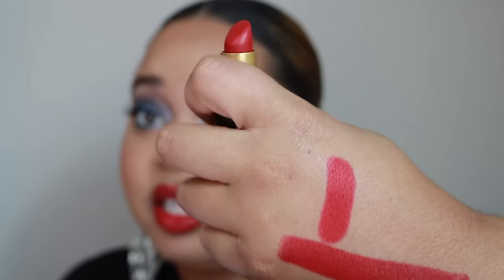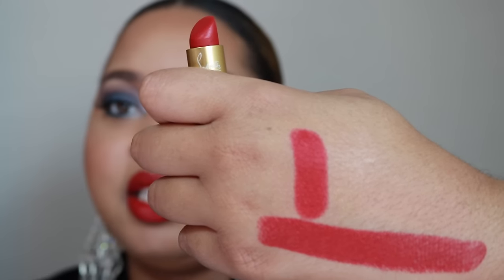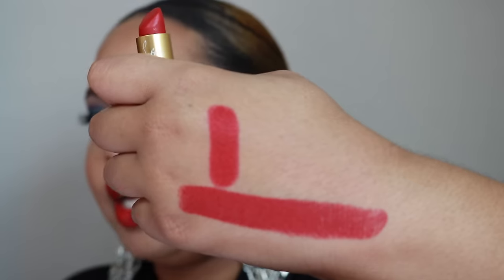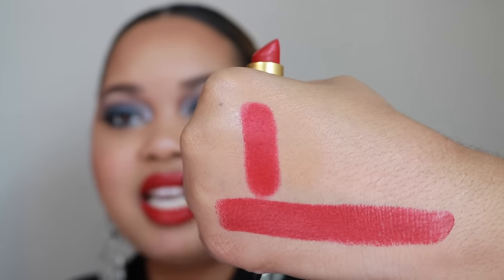Ruby Woo is $17, so if you're not wanting to indulge in the Christian Louboutin yet and just want the color, Ruby Woo will be just fine. It's matte and feels really nice, but it's a little drier than Rouge Louboutin. Rouge Louboutin feels really moisturizing and comfortable even as a matte lipstick. Rouge Louboutin is a hint darker with more of a sex-appeal red, while Ruby Woo is a classic American beauty red.